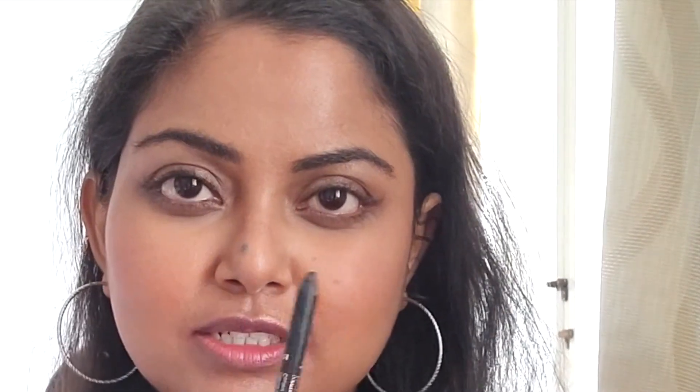Then I take my kajal — I'm using Candle Eyes — and I tight line the upper waterline because I don't like any gaps. It opens up the eye a bit more. You can compare both eyes, and I do the same on the other side.